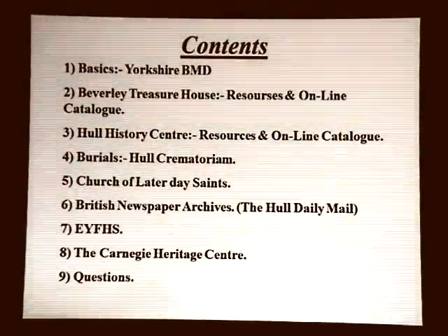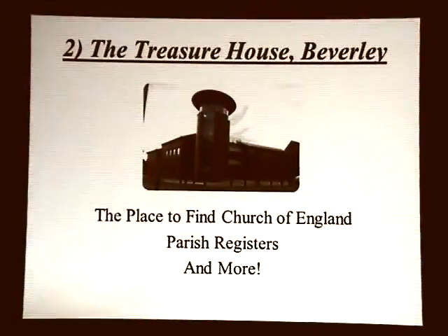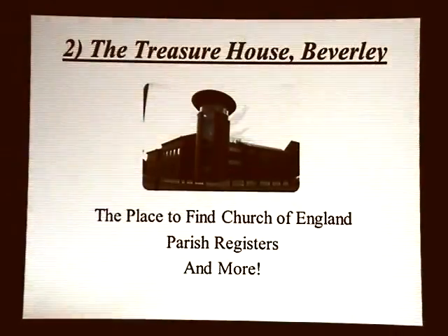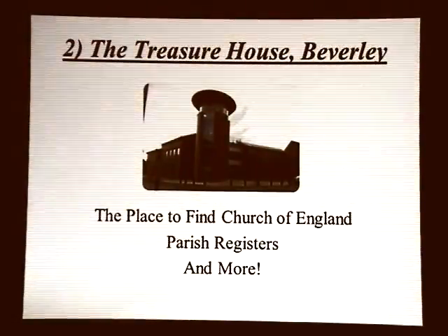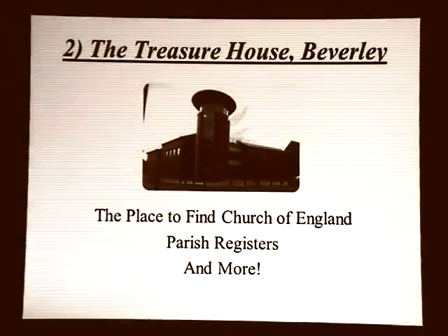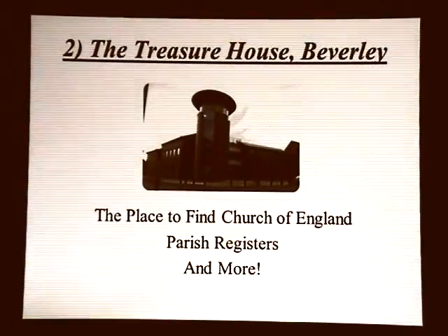At the end, maybe if you'd like to ask questions, we'll see how we go. The Treasure House is where some of you are going this afternoon. It really is the place to find Church of England parish registers. If you're interested in parish registers and looking at the originals — although you'll tend to have to look at them on fiche — this is the place. When you're going back to the 1800s and 1700s, this is the place to go. The History Centre in Hull has more specialised records.